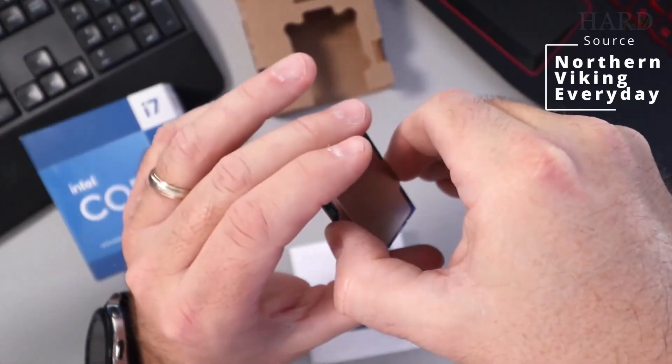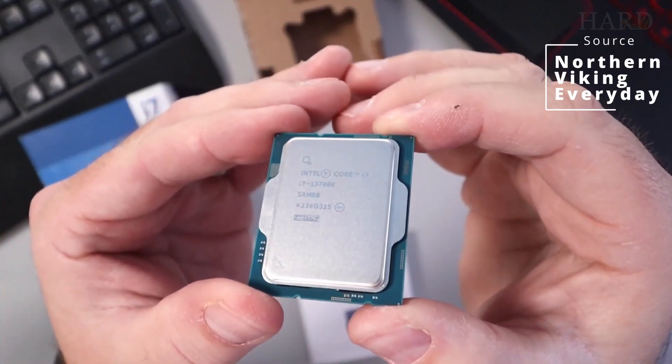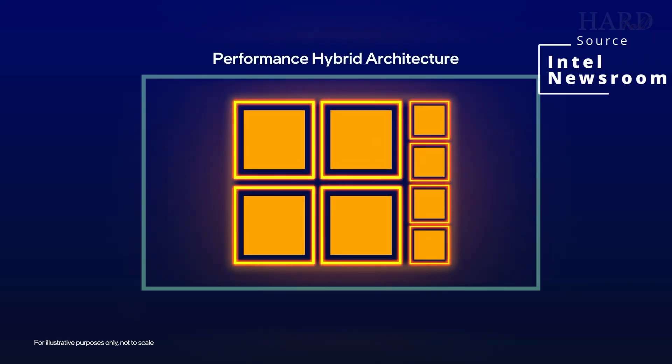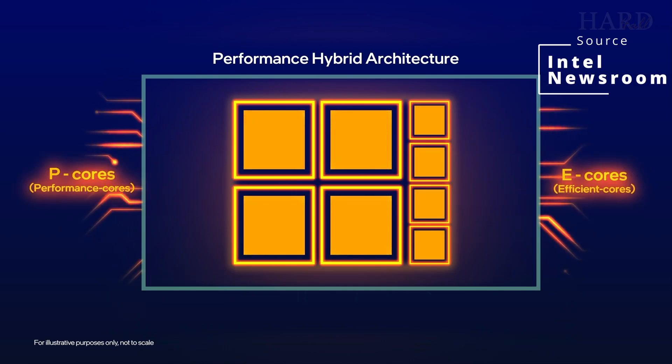The i7 13th and 14th generations had stability issues. Plus, they are hot and quite expensive. The U5 has two strong advantages: excellent single-threaded performance and low power consumption.